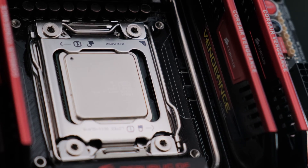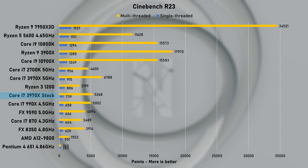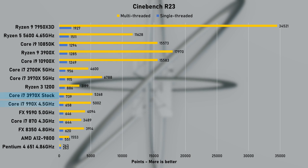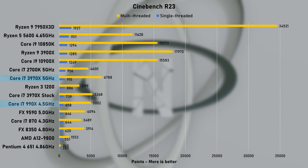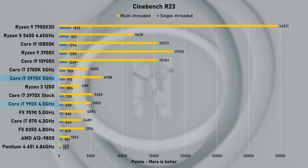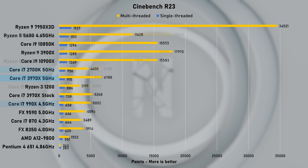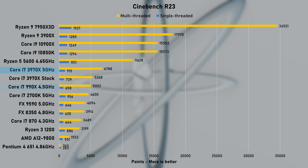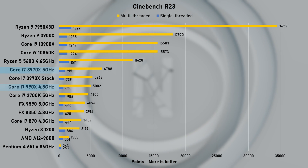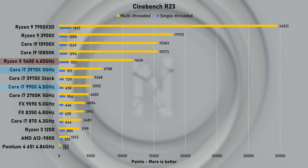It's time to benchmark this bad boy, starting with Cinebench R23. At stock, the 3970X scored 739 points, beating its overclocked older sibling the 990X by around 12%. At 5GHz, the single-thread score increased by nearly 20% to 915 points, but despite this big gain, the mainstream i7-2700K kept a small 5% lead. In the multi-threaded run, the 3970X delivered nearly 6800 points — a good 35% increase over its first-generation predecessor. Compared to a modern Ryzen 5 5600, the 3970X is roughly 40% slower, which is impressive considering it's nearly a decade older.